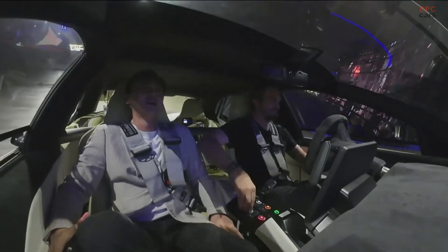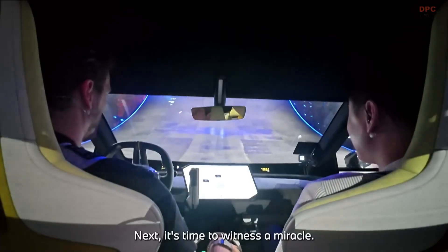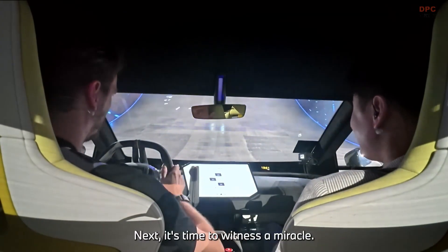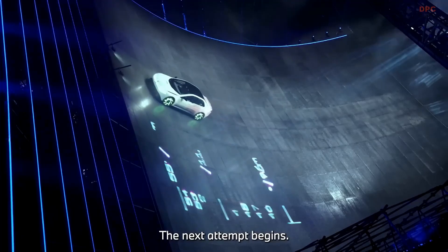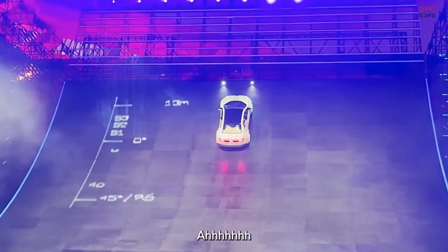BMW plans to unveil even more about the Vision Driving Experience and the upcoming Neue Klasse models later this year. Based on what we have seen so far, it is safe to say the future looks bright and a little bit wild.